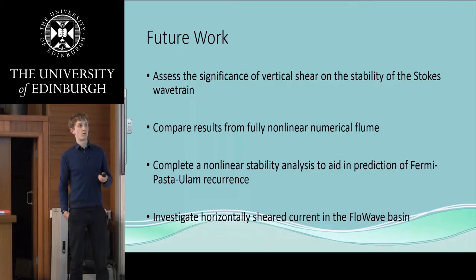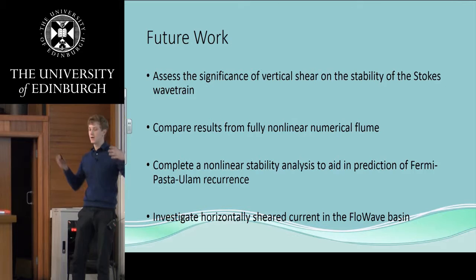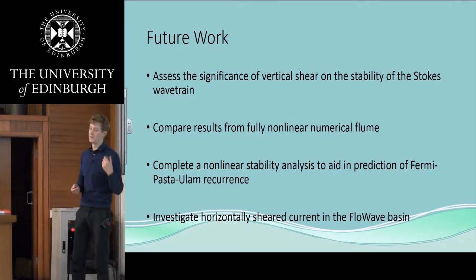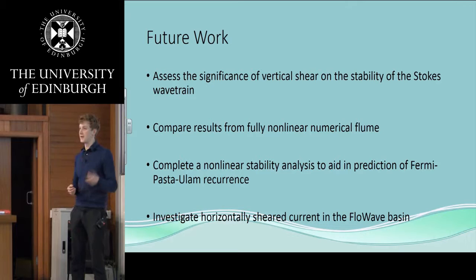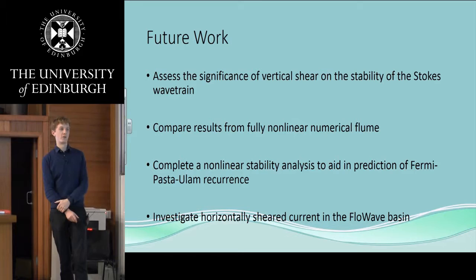We've looked at the zero-shear case and the shear case. What we'd like to do next is really try to separate out the effects — separate out the shear and the adverse current — because we know they both affect the stability of the waves and we'd like to know exactly how much each does. We're also looking to compare results with a fully numerical flume that collaborators at UCL have built, and we'd like to do a non-linear field analysis to look at the Fermi-Pasta-Ulam recurrence. Later in the project we're going to look at horizontally sheared current — such as currents found around the Agulhas current in South Africa, where it's well known that very large waves occur.